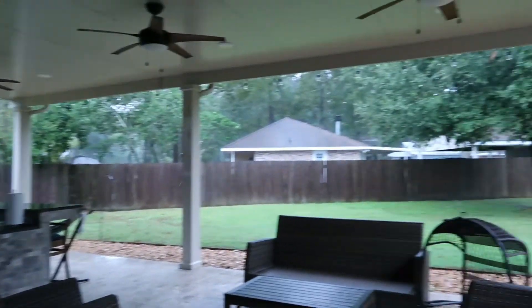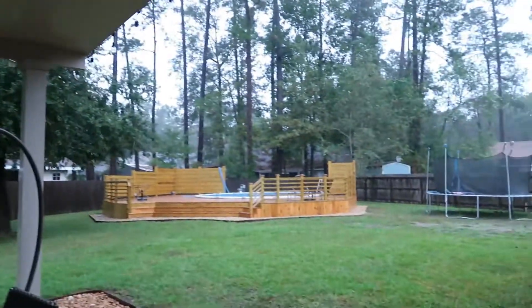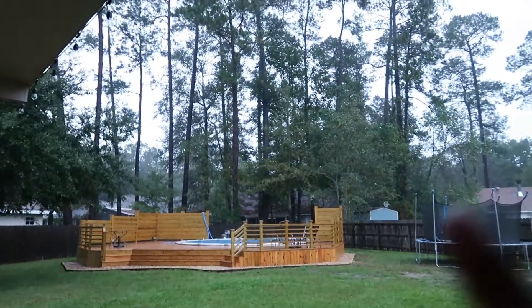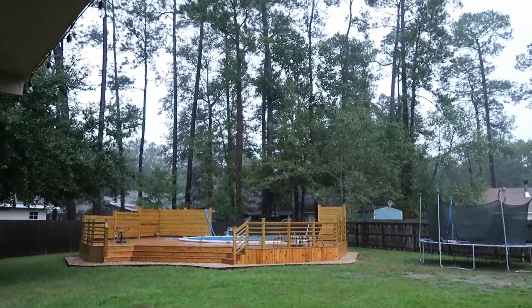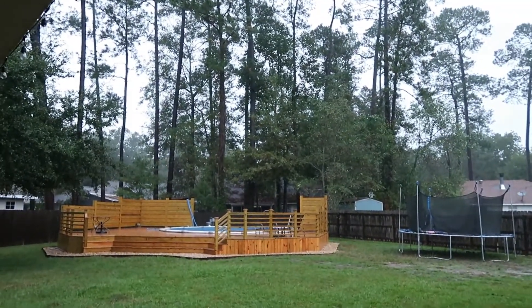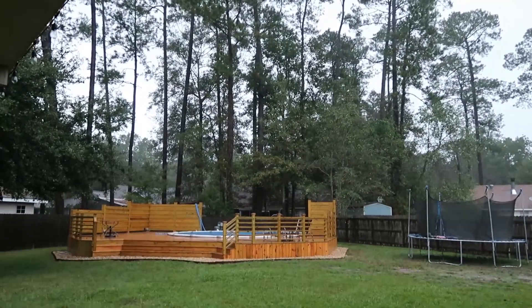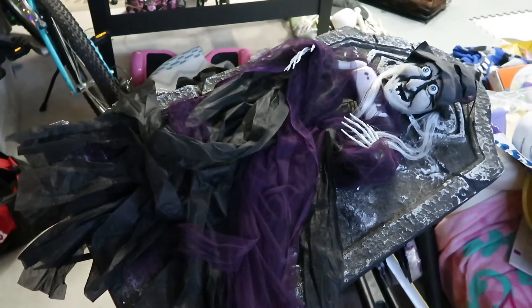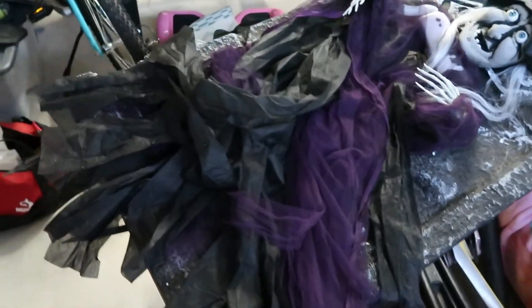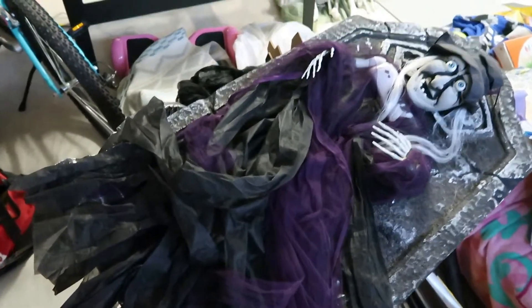Trees are starting to blow. I'm really mostly worried about all those trees in my neighbor's yard — those trees worry me because they're so tall and they can just fall this way. I am praying nothing falls this way. Also, you can see this is a big old pile of Halloween decorations because I had to take everything out of the yard.